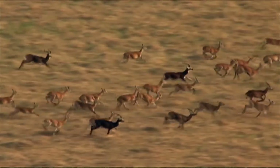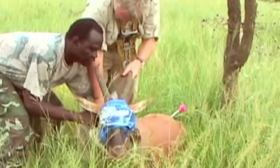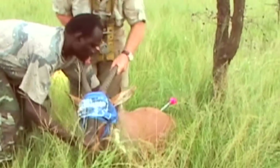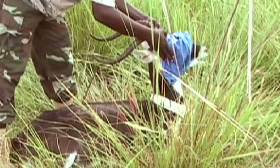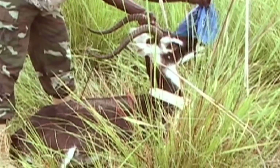By putting GPS collars, which download data via satellite, on our two principal migratory species — the Tiang and the Cobb — we've been able to identify spatially and temporally when they need to pass through these areas and where.